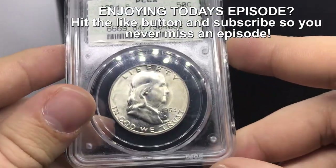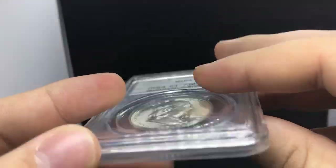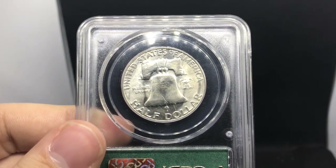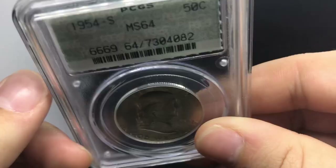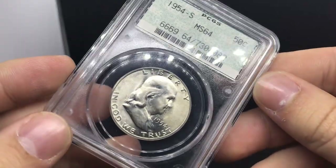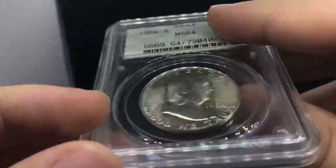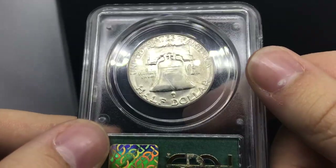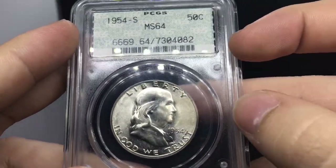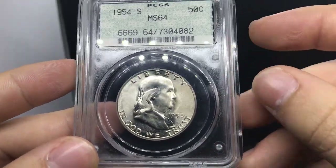I ended up finding all these coins on eBay using a certain trick we'll cover in the whiteboard session today. If you want to take a deep dive on this coin — I think this coin was massively undergraded. It might actually receive a gold CAC at PCGS. It does have some gunky stuff — a little bit of haze and a fingerprint — so that might hold it back from a six if CAC thinks it needs to be two grades above to receive that gold CAC.